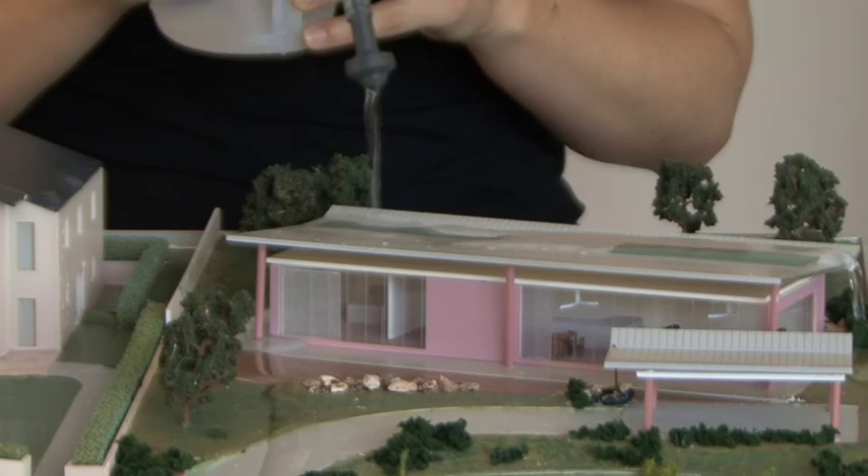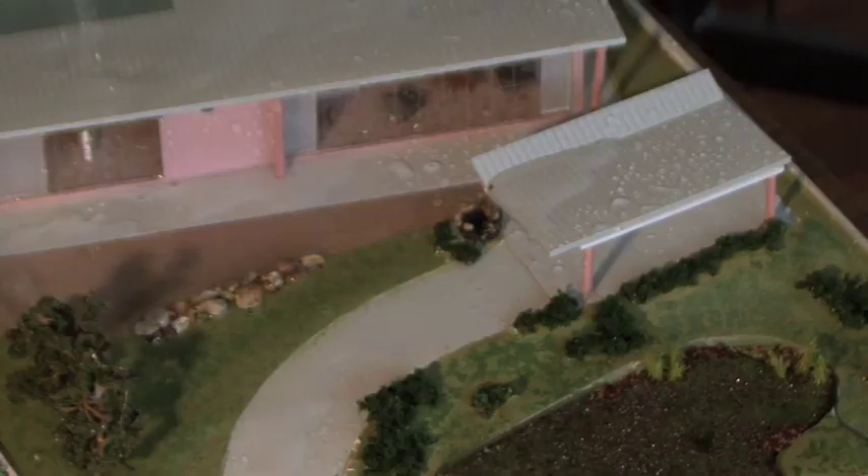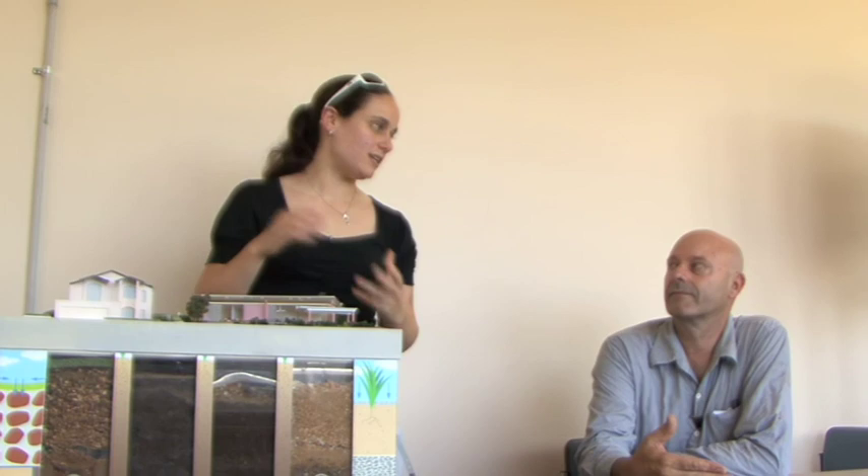Does Council let you build these rain gardens? Absolutely. You can build big ones in your front yard or just build little ones in a planter box quite easily. If you're building a big one, you may need a DA depending on how big it is. And if you're connecting the drainage layer of your rain garden back to the stormwater system, you need to get a licensed plumber to do that connection.